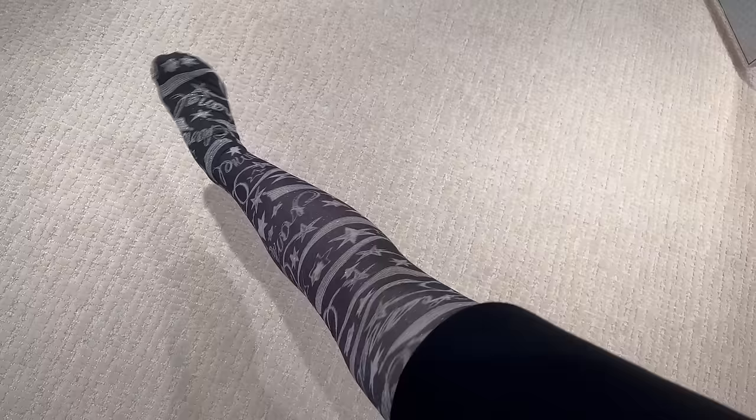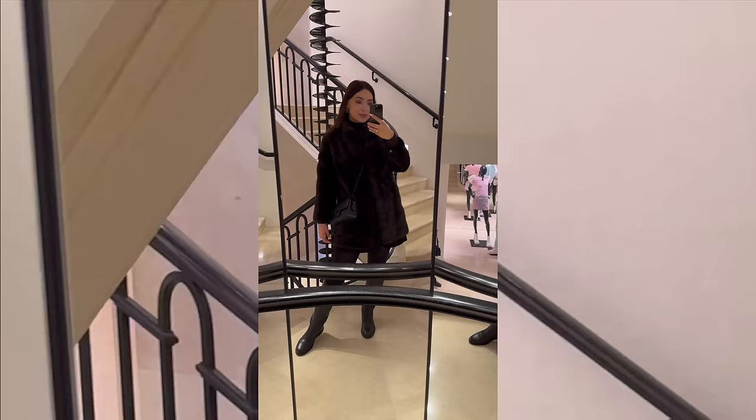I just wanted to show you the Chanel tights from the runway — you can actually try them on. I'm surprised they let me try them on. These are the silver ones. I think I look like a zebra now. They don't look that nice.